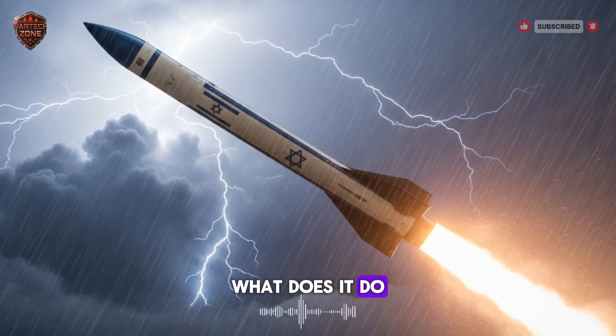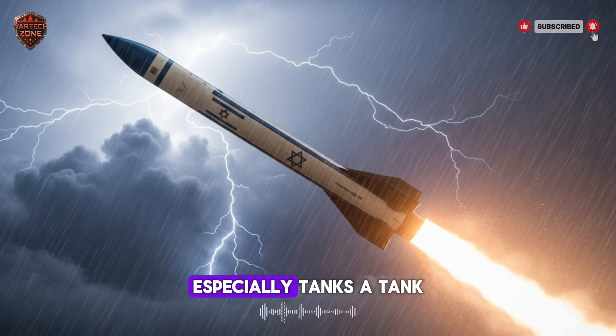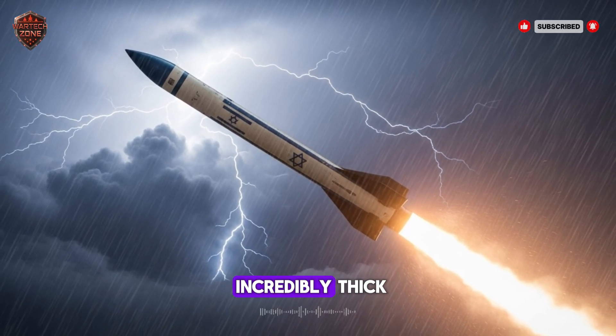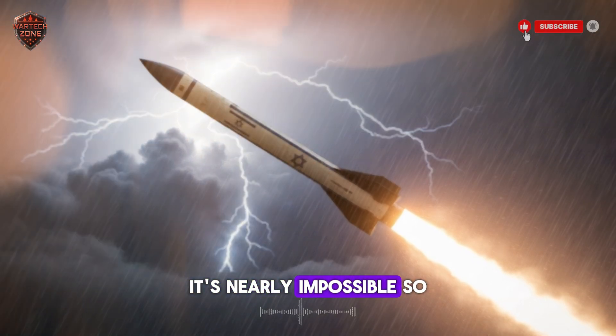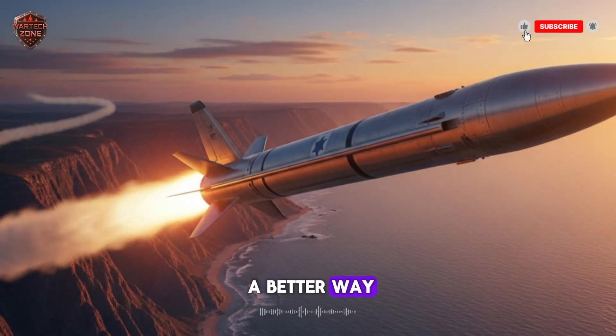What does it do? Its main job is to destroy armored vehicles, especially tanks. A tank is a rolling fortress — its front armor is incredibly thick. Attacking it from the front is like trying to punch through a brick wall with your fist. It's nearly impossible. So this missile had to get smart. It had to find a better way.